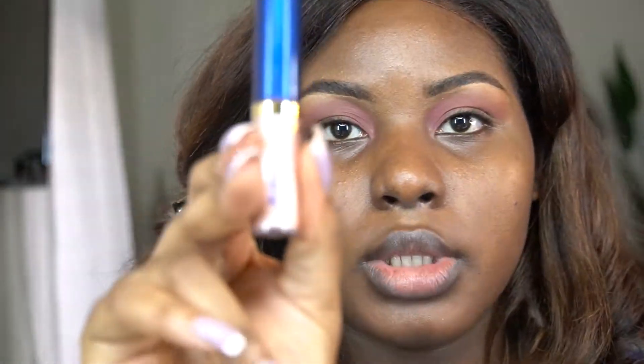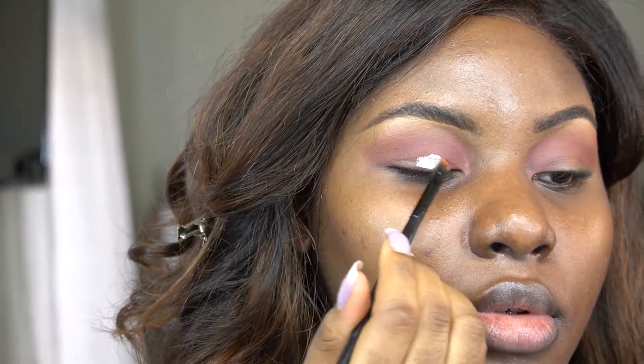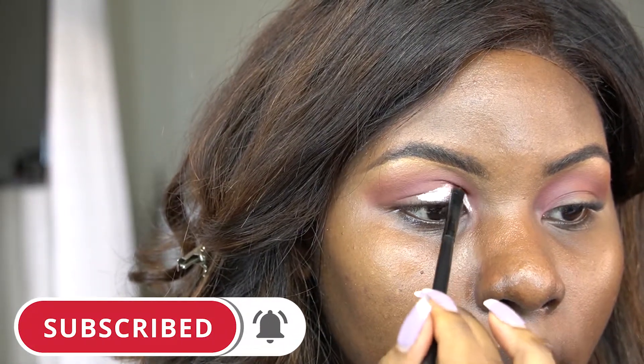Going in with the Kiko Milano Foil — it's such a pretty shade of rose gold pink. Wow, this is really, really creamy. I'm just going to try and do, like, a mini cut crease and just cut my crease right now.